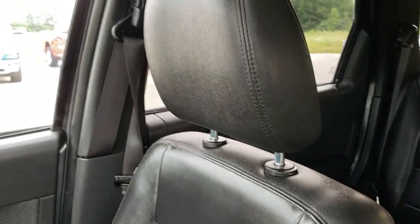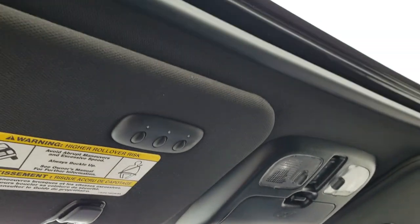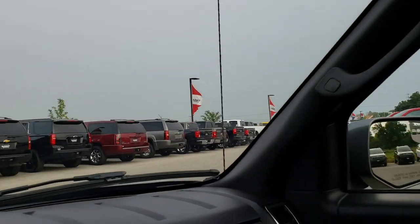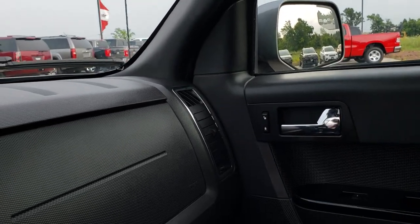The passenger seat is very clean as well — no rips or tears. This one does have the power sunroof. And I'm a little jealous — this one has the HomeLink system and mine does not. But it's very clean inside.